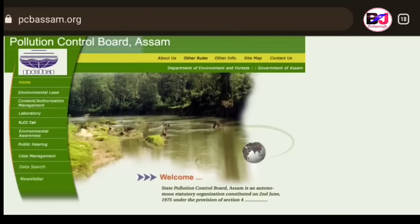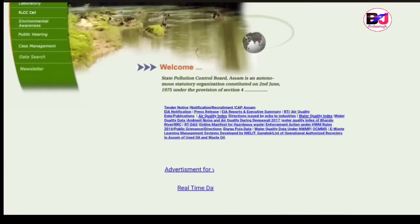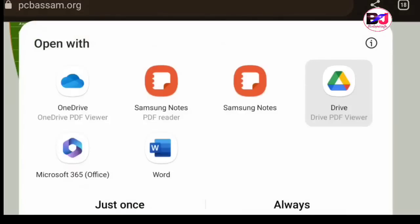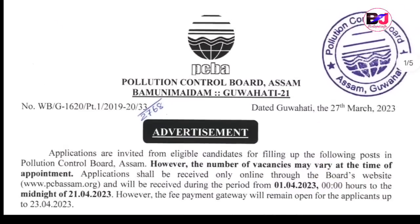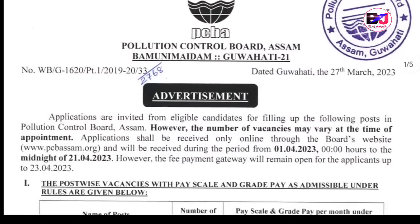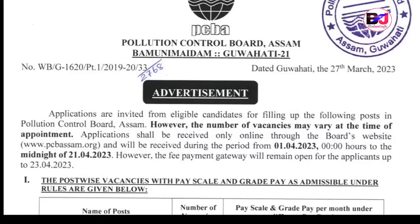If you have official notifications, you can see the Pollution Control Board. If you have grade 3 or grade 4, you can download the official notifications. If you have any details, you can see the details and the last day. Click the print chart. The website has the following details — click the link for available information.